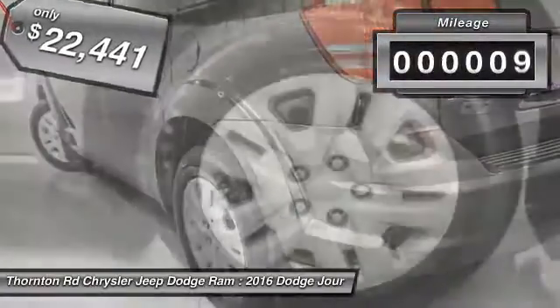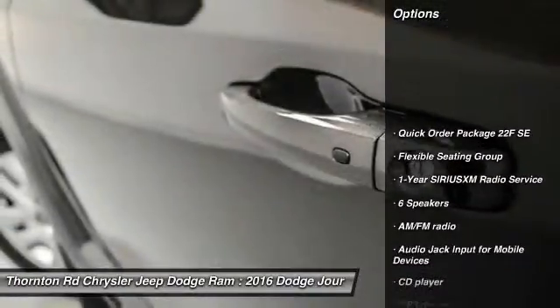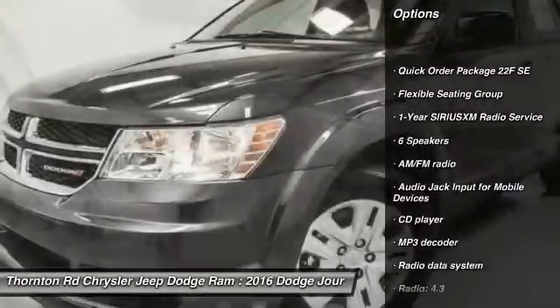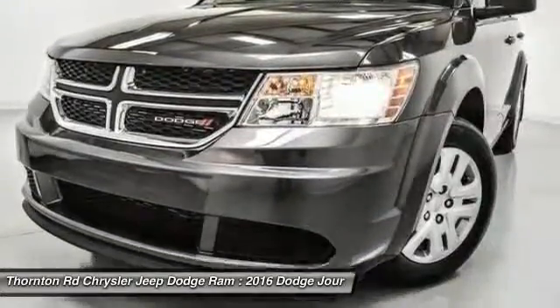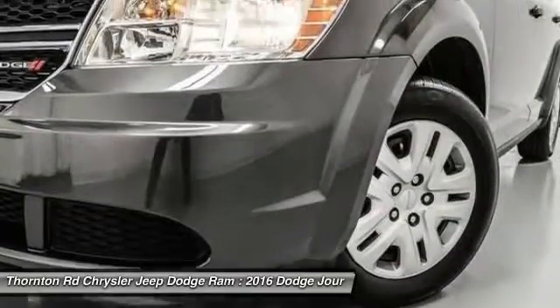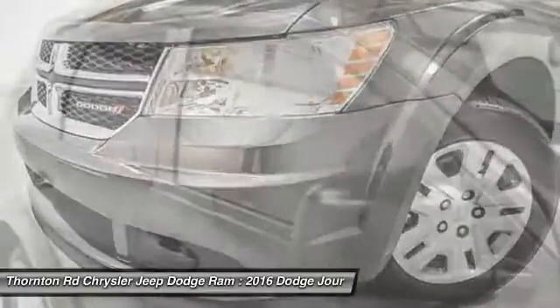This vehicle has less than 100 miles. Here are some of this vehicle's great options: traction control, dual airbags, leather-wrapped steering wheel, power steering, air conditioning, front four-wheel disc brakes, rear window defroster, power windows, CD player, and electronic stability control.